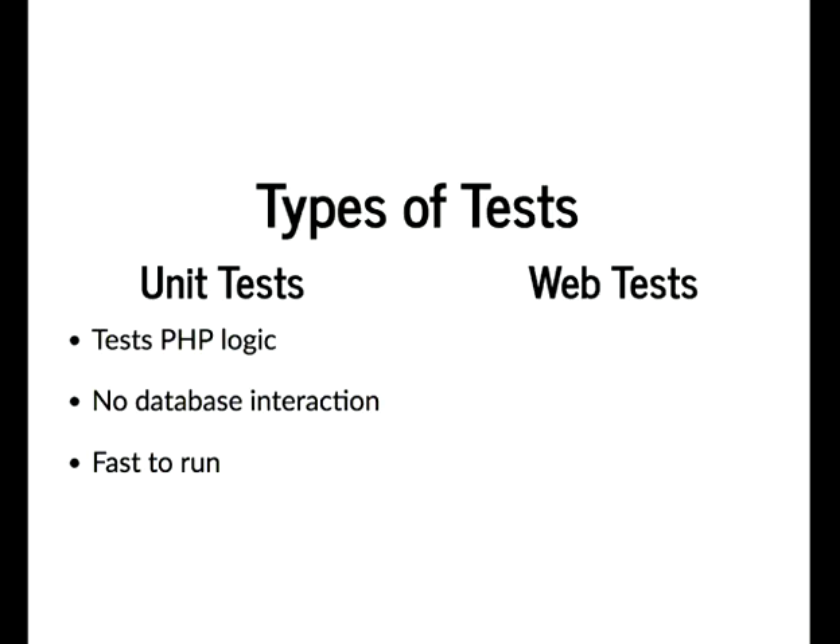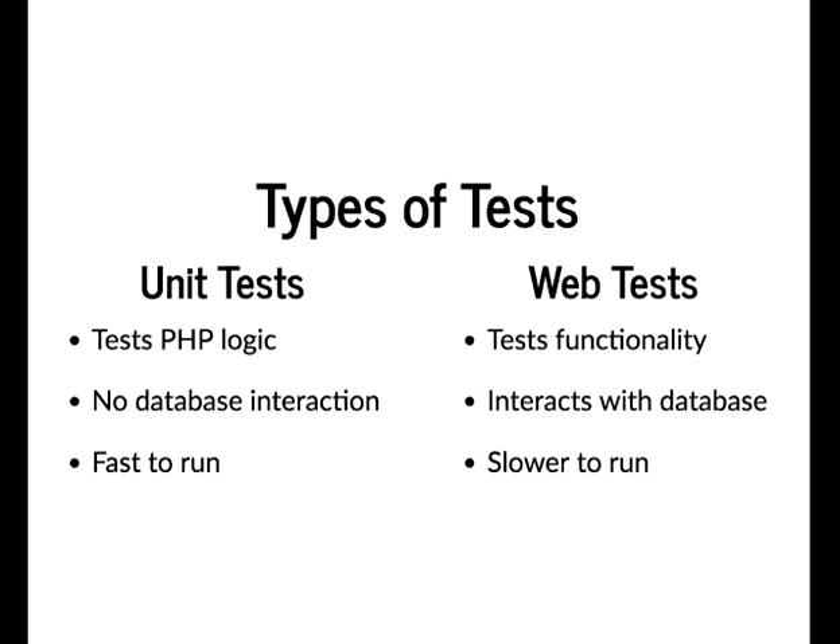The other option is WebTest — these test full functionality. In the background they create a brand-new Drupal site based on the standard installation profile, enable the modules you tell them to, actually click around behind the scenes, capture the output, and run tests against that. Because of this they interact with the database, which means they're quite slow to run.